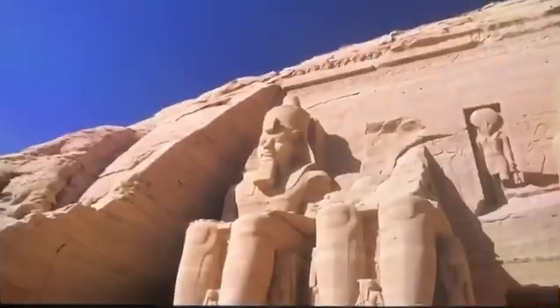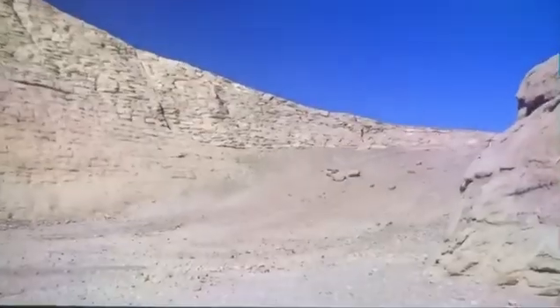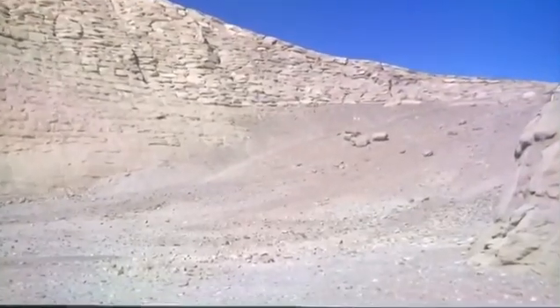The idea of letting the temple be flooded by the Nile has advantages — it doesn't have to be moved, and you can always dive down to visit it. But in the long run, this would lead to the erosion of the temple, which is made of sandstone — a friable rock composed of cemented sand grains.